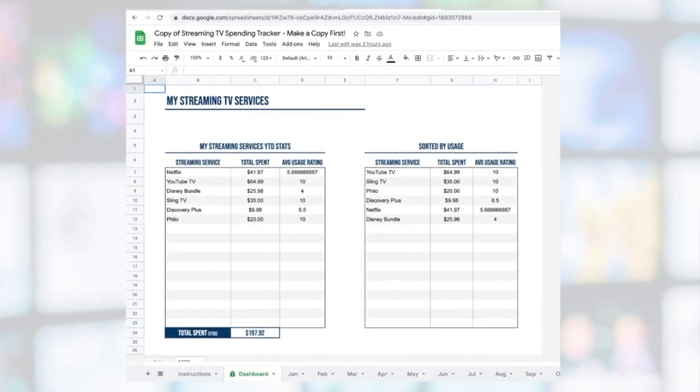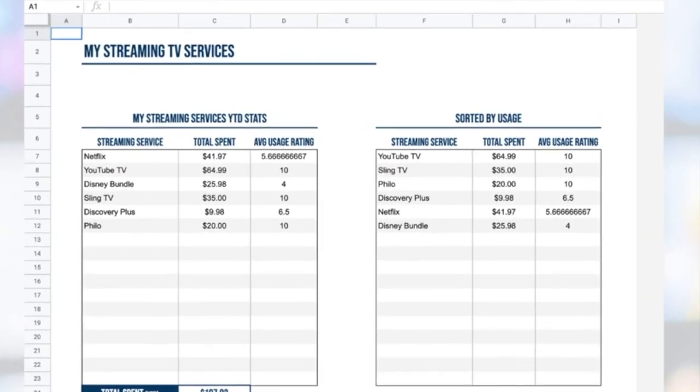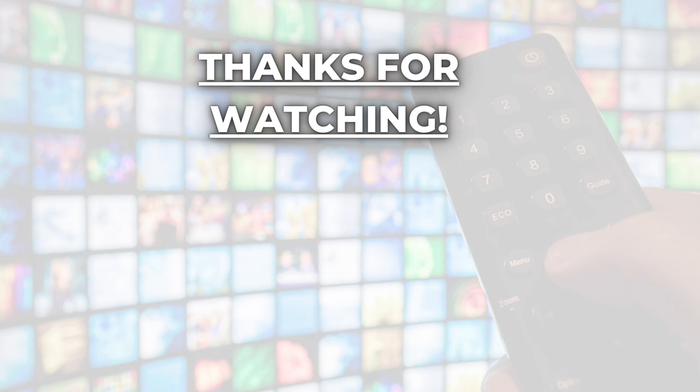My rule of thumb is that if I can't remember streaming three things from a particular service in the last month, I pause or cancel it. I created a free spending tracker to help you evaluate your subscriptions and whether they are worth your money — I'll drop a link to that in the description. Please leave a comment below letting me know which type of cord cutter you are and how much you spend every month on streaming TV. Thanks for watching — see you next time.